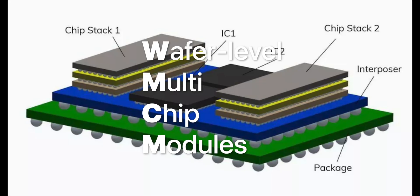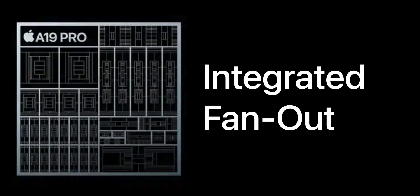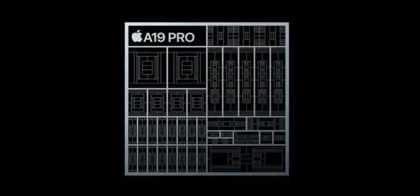But the even bigger change is TSMC's new WMCM technology, or wafer-level multi-chip modules. This is a little hard to explain, but basically every single current Apple Silicon chip uses Info — integrated fan-out technology — where every part of the chip is very tightly packed together: the CPU, GPU, neural engine, USB 3.0 controller — everything is very densely packaged on a single die.